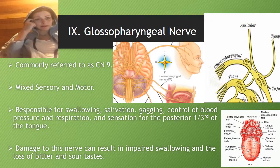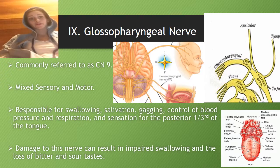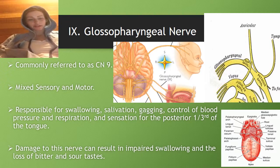Cranial nerve 9 is the glossopharyngeal nerve, commonly referred to as CN9. It's mixed sensory and motor, responsible for swallowing, salivation, gagging, control of blood pressure and respiration, and sensation for the posterior one-third of the tongue. Damage to this nerve can result in impaired swallowing and loss of bitter and sour tastes.